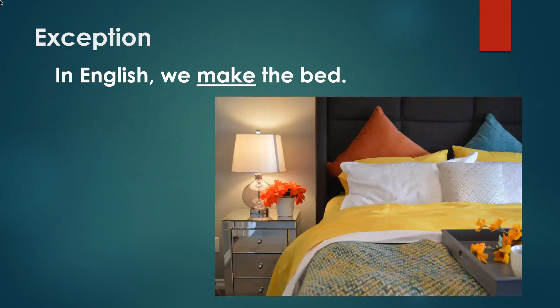It's important to note this exception: in English, we make the bed — we don't do the bed, we make the bed.